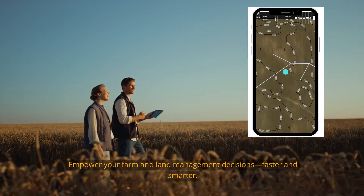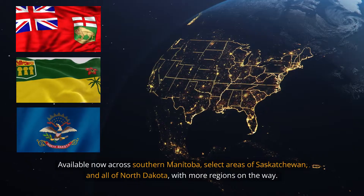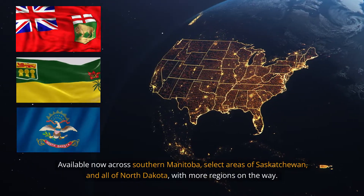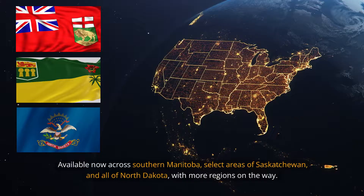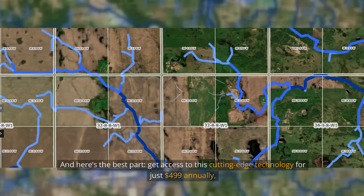Empower your farm and land management decisions faster and smarter. Available now across southern Manitoba, select areas of Saskatchewan, and all of North Dakota, with more regions on the way. And here's the best part — get access to this cutting-edge technology for just...